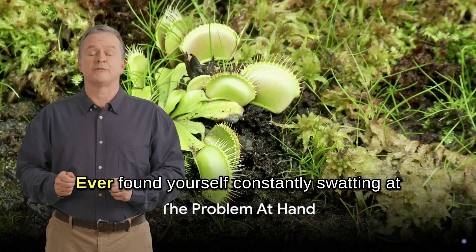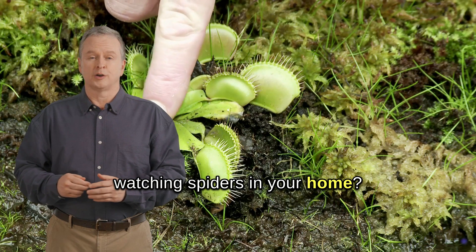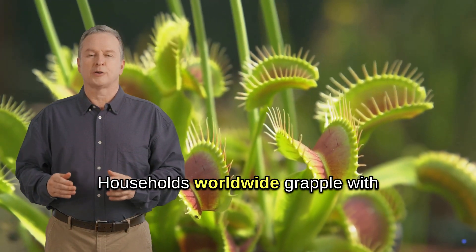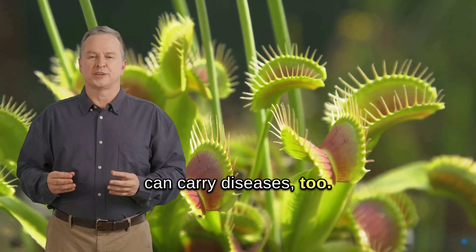Ever found yourself constantly swatting at flies, shooing away mosquitoes, or nervously watching spiders in your home? If you have, you're not alone. Households worldwide grapple with these unwelcome guests. They're not just annoying — they can carry diseases too.